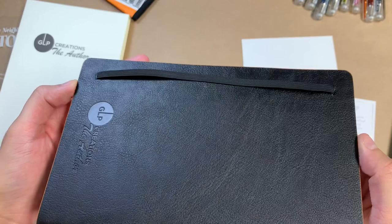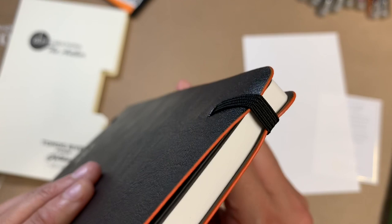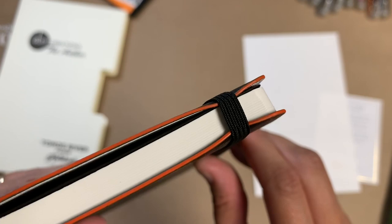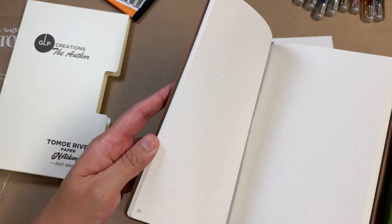It is so tight. The only reason it's warped is because I was really trying to stretch it, and even after stretching it a lot, it's really tight — so much that it pulls in on the cover on the edges. I don't know if I like that, but if I'm honest, I'm really never going to use this elastic anyway because I'm just going to put it in a leather cover.